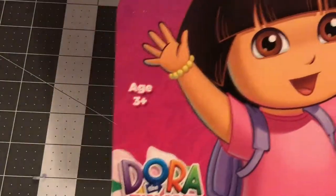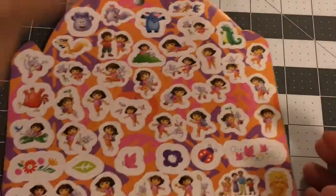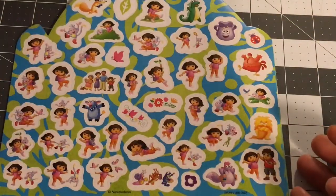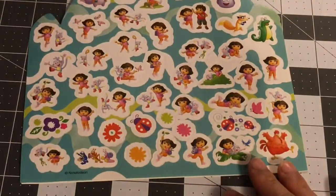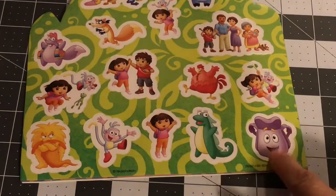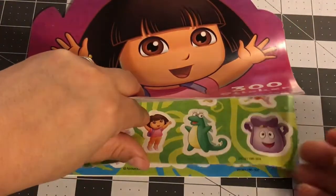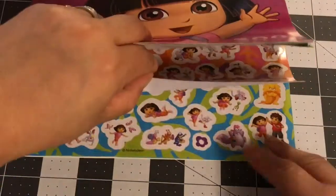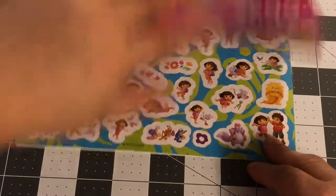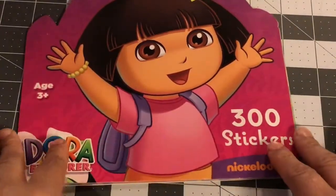This Dora sticker book was 50 cents and it's huge — so many pages in it. These stickers are great, and some are the perfect size for a planner. There are 300 stickers in there for 50 cents.